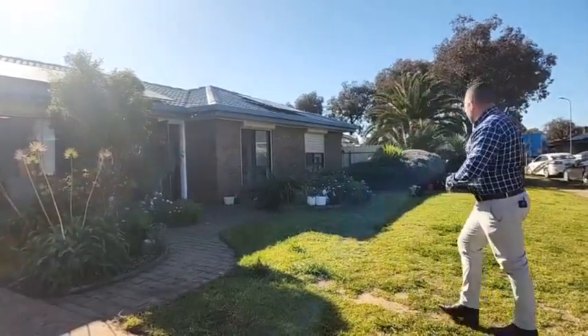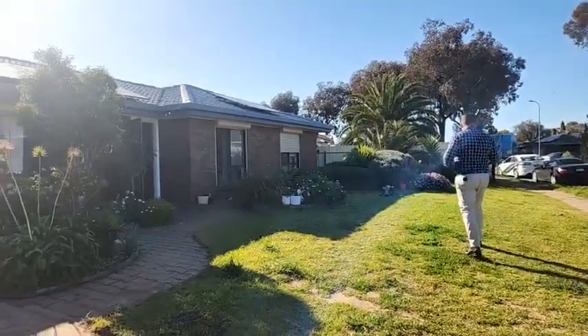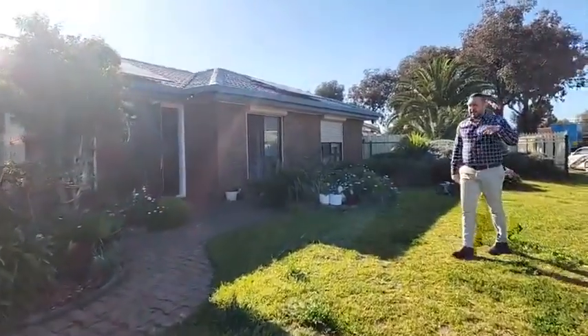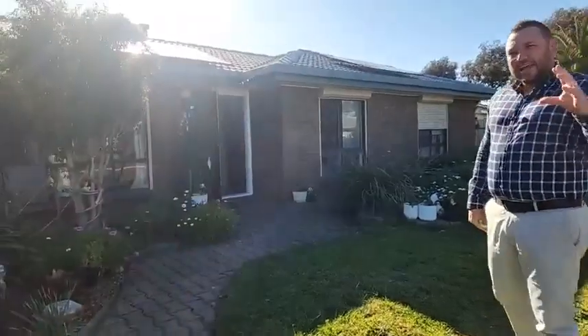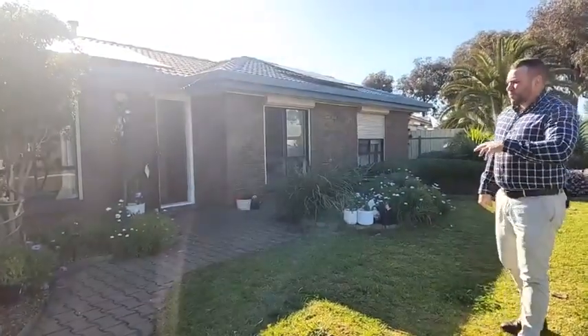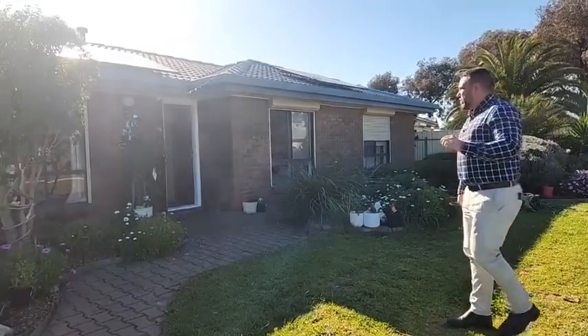As you can see we've got nice landscaped frontage and we do have a solar system on the front of the property. It's a 1985-built home that has been cosmetically improved on the inside, but as I said just needs a little bit of elbow grease. If you want to get into entry-level buying in this local Burton market, this is the home where you can put in some elbow grease, give it a lick of paint and some flooring, and reap the rewards with capital growth and equity.